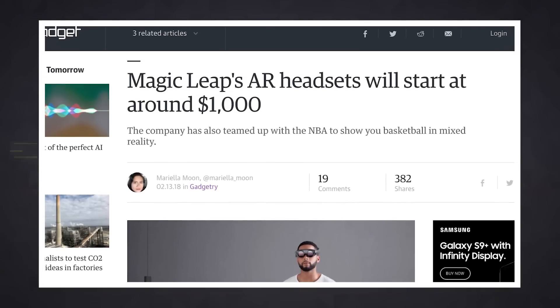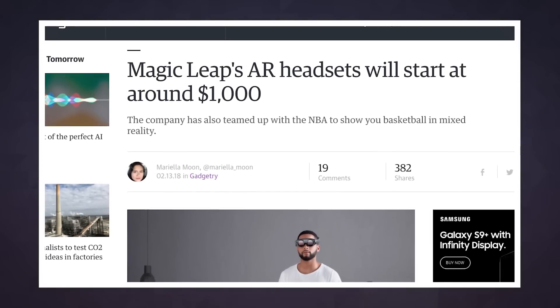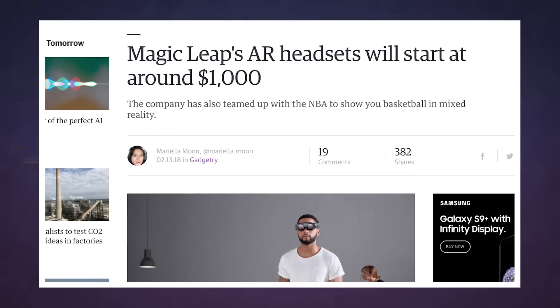Still, it's one in the eye for the similarly named Magic Leap, which will charge upwards of $1,000 for its space-aged mixed reality goggles when they finally arrive. We'll see you tomorrow with more Engadget today.